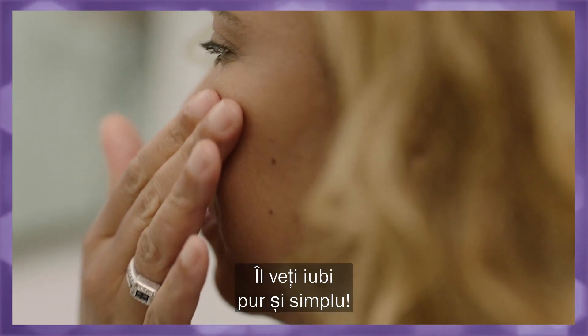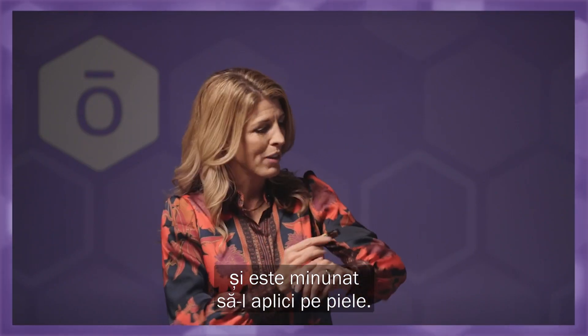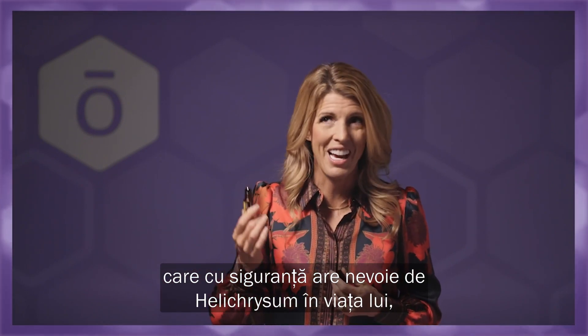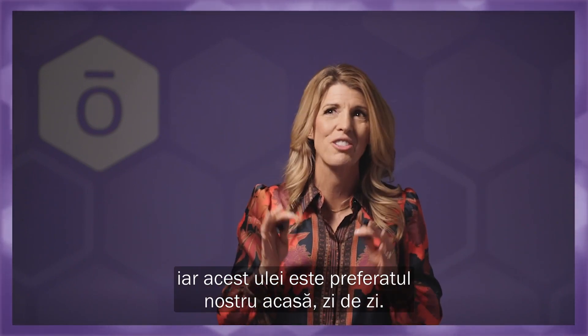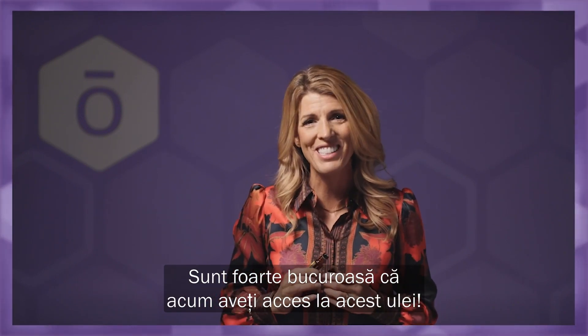You are absolutely going to love it. It's great to put in your purse, in your backpack, and great to apply to the skin for your kids. I love that I've got a little grandson who definitely needs Helichrysum in his life because he's always climbing up ladders and stairs and falling down. This is a go-to at our house every single day. I'm so excited that you now have access to it.